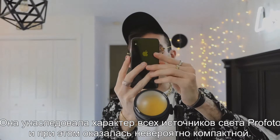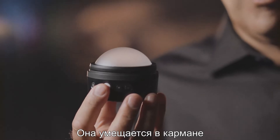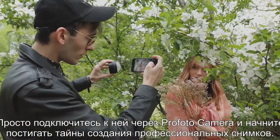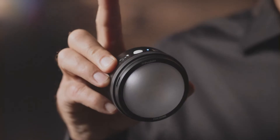It's the same philosophy as for all Profoto lights. The difference is, it's a whole lot smaller — small enough to fit in your pocket. And it works with your smartphone. Just connect it to the Profoto camera app and you hold the secret to professional-looking images. All you have to do is press the button.